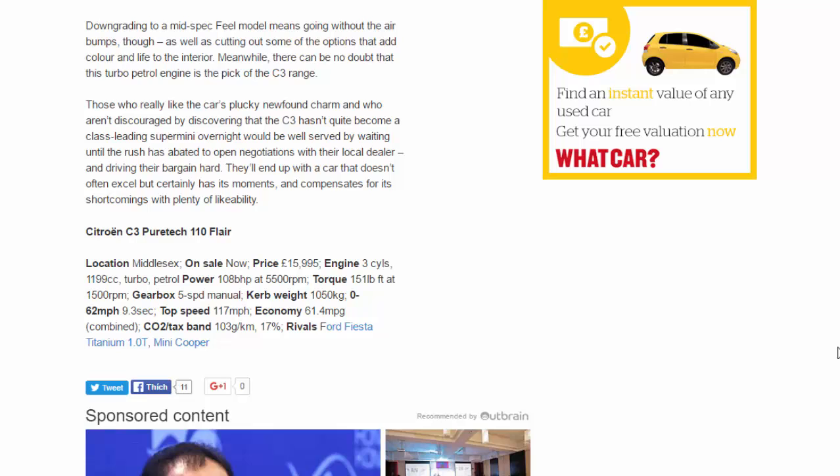Citroën C3 PureTech 110 Flair. Location: Middlesex. On sale now. Price: £15,995. Engine: 3-cylinder, 1,199cc turbo petrol. Power: 108 bhp at 5,500 rpm. Torque: 151 lb ft at 1,500 rpm. Gearbox: 5-speed manual. Kerb weight: 1,050 kg. 0–62 mph: 9.3 sec. Top speed: 117 mph. Economy: 61.4 mpg combined. CO2/tax band: 103 g/km, 17%. Rivals: Ford Fiesta Titanium, Mini Cooper.